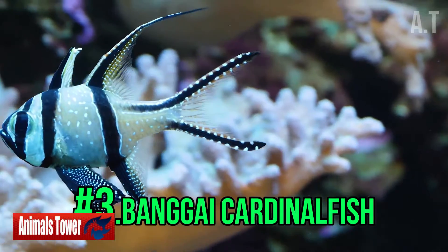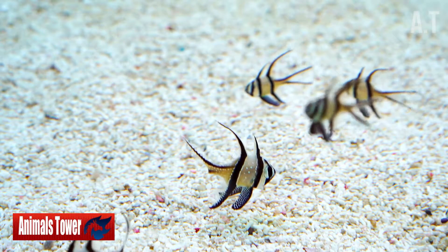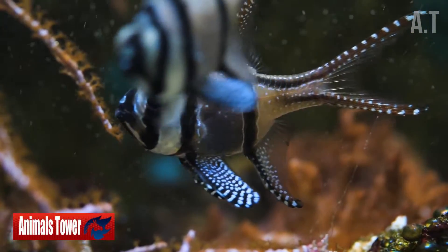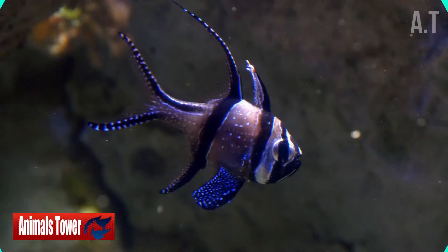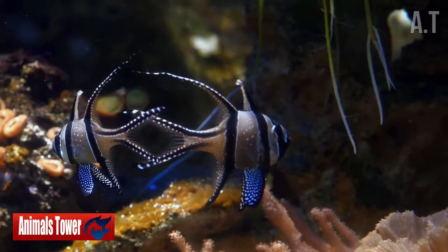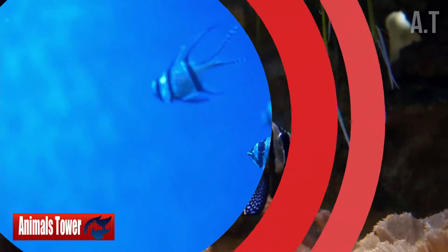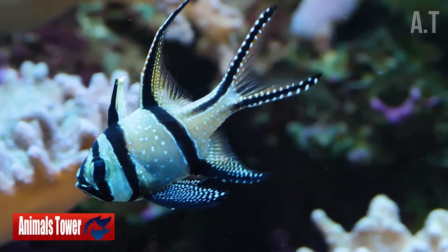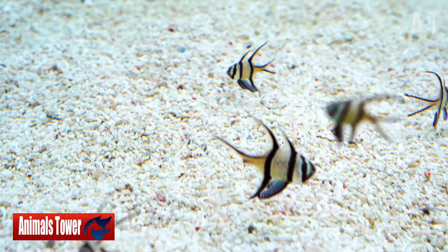Number 3: Bangai Cardinal Fish. Bangai Cardinal Fish are native to Indonesia's Bangai Islands. Because they are nocturnal, they may generally be found sleeping between seagrass beds, coral ledges, and sea anemones during the day. They graze on plankton and other tiny crustaceans in groups of up to 200 at night. They are extremely gregarious and must be maintained in groups of at least 8 to be content. These fish will be a joy to watch swim around if given adequate room with lots of hiding locations and barriers. They will pursue each other if housed in a tiny tank since there isn't enough room.